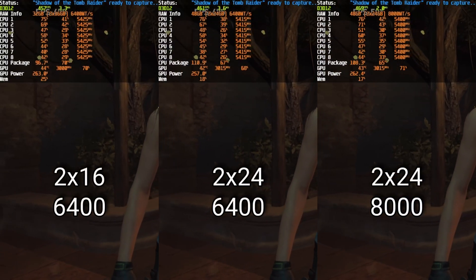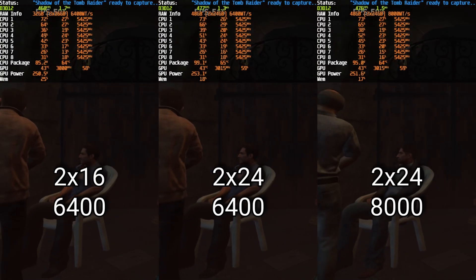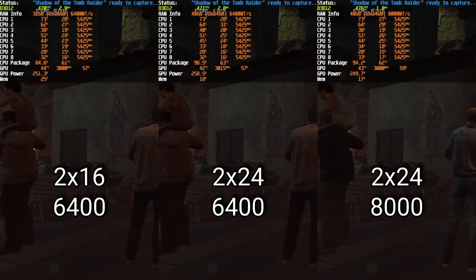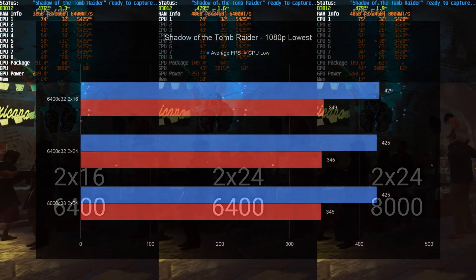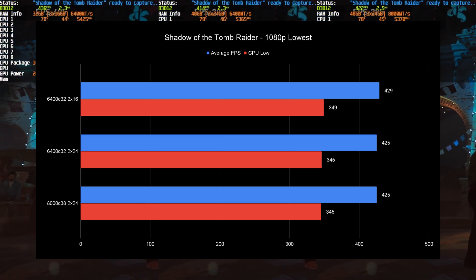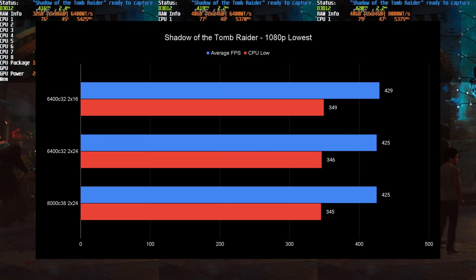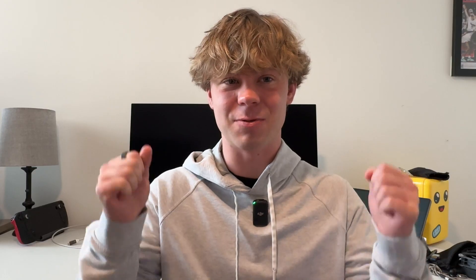Shadow of the Tomb Raider shows a narrow win for 2x16 8i, but both results are within margin of error — all three setups deliver basically the exact same gaming experience.